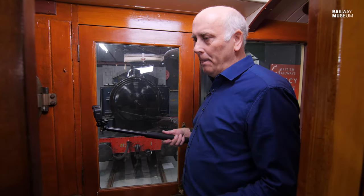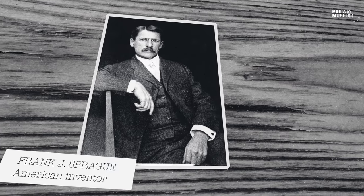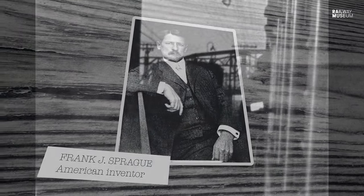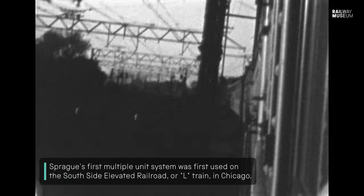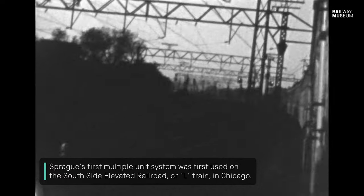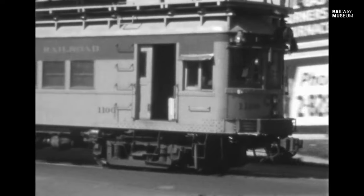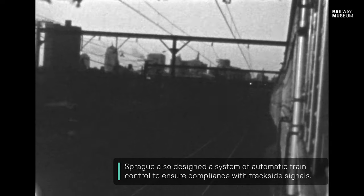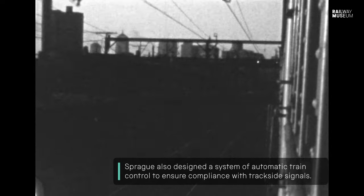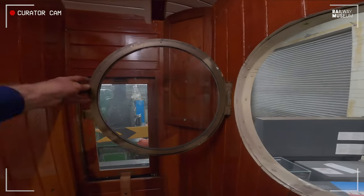As a driver you'd be stood in this space controlling all the motors down the train. That control system comes from an inventor in America called Frank Sprague, and Sprague's work makes him the father of the electric railway, because it means that no matter how many carriages you have, there's one driver controlling all the motors down the train. The Northeastern, being very interested in the future, adopted this system for their electrification.